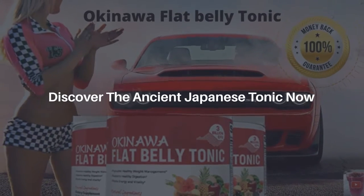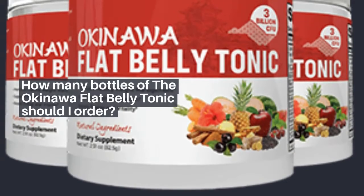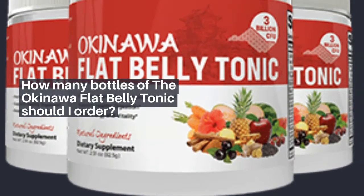Discover the ancient Japanese tonic now. How many bottles of the Okinawa flat belly tonic should I order?